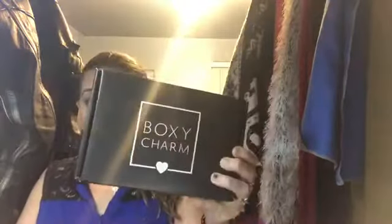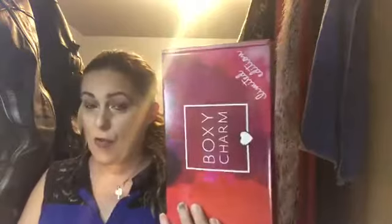I said not yet, but when I got home, guess what was on my porch — my regular BoxyCharm along with the limited edition one. I wasn't going to film today because it's been a long day, but I'm so curious what's in this box. So we can compare: BoxyCharm versus limited edition BoxyCharm. Let's open the regular monthly one first.